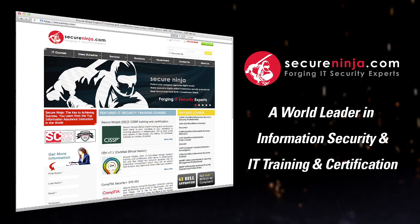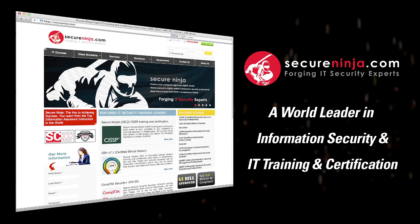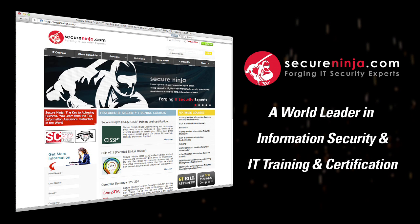Secure Ninja Shorts are brought to you by SecureNinja.com, a world leader in information security and IT training and certification. Our master instructors will help build you into a highly skilled and marketable security professional. SecureNinja.com — forging IT security experts.